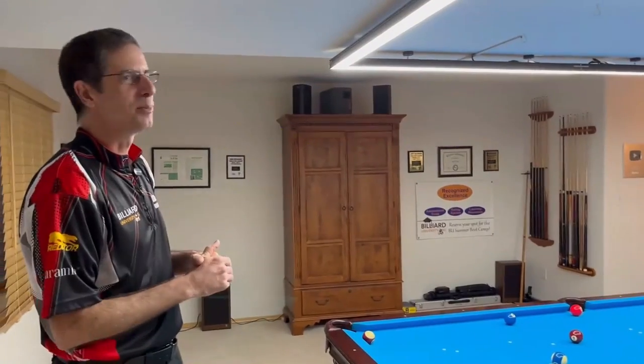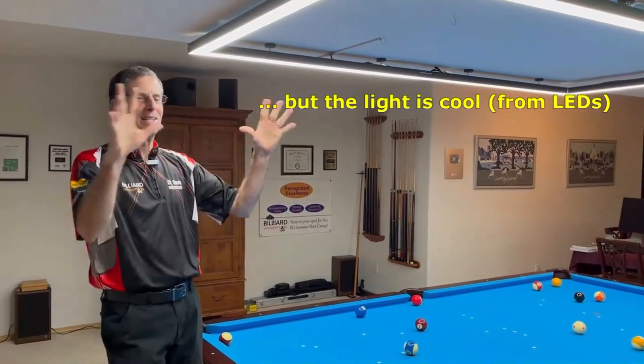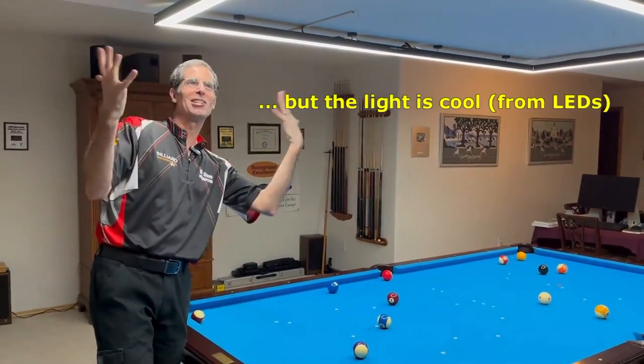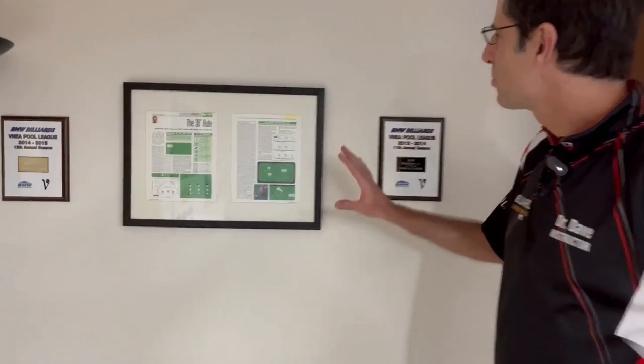I had to assemble it all myself, and it's very bright. I love the brightness — when I first put it up and turned the light switch on, I could not believe how bright it was. It feels like I'm going to get a suntan under here.